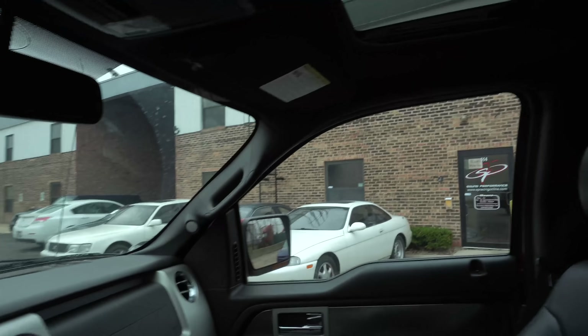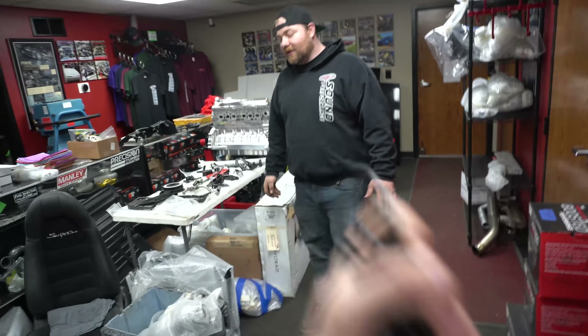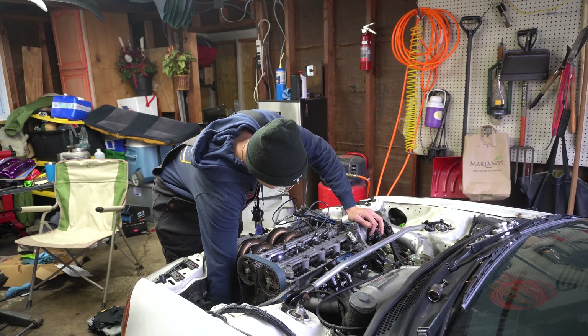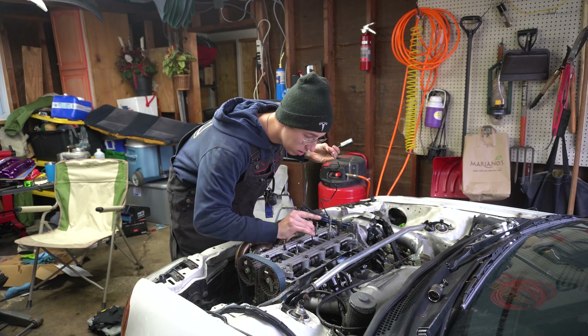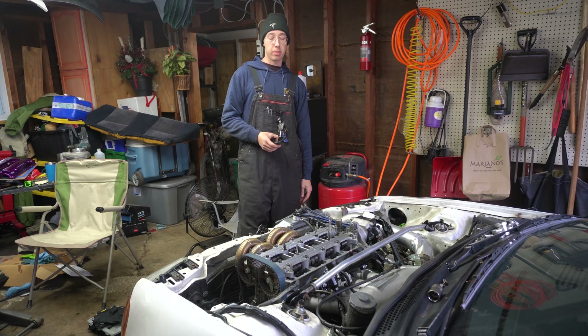It's not the turbo. Bearings look fine. Shaft looks fine. Turbo's fine. That one hurts. So with that said, we're not dynoing tomorrow — that's for sure. I guess I'm going to put the turbo back together and go back to the drawing board. We'll start with a leak down test.